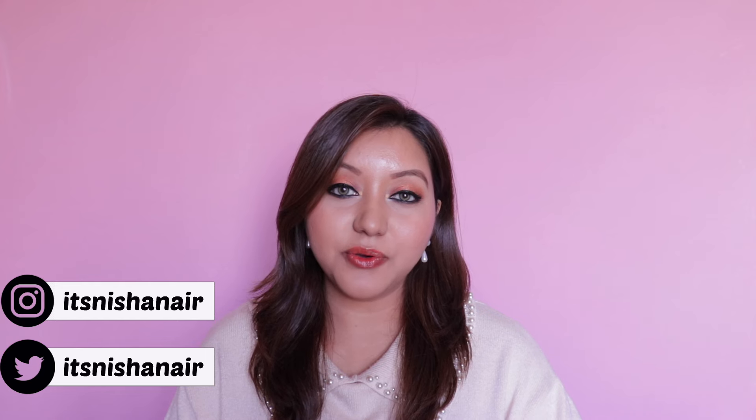Hey guys, what's going on and welcome or welcome back to my channel. For today's video I am going to be doing a lip swatch and a review of the newly launched elf cosmetics glossy lip stains. They have come out with seven shades and I have picked out four of them.